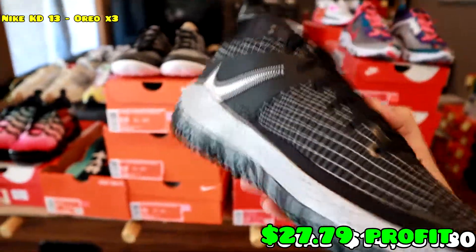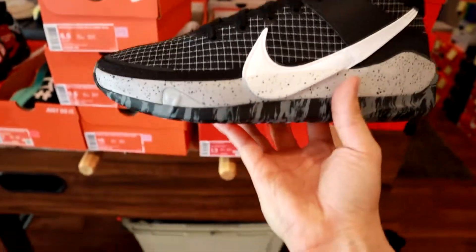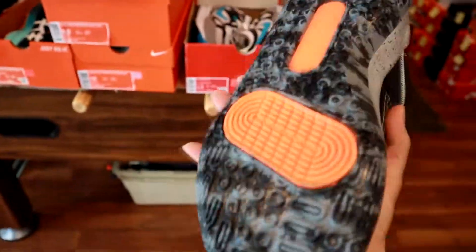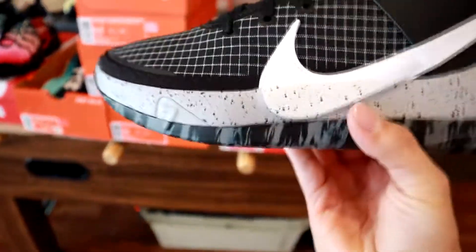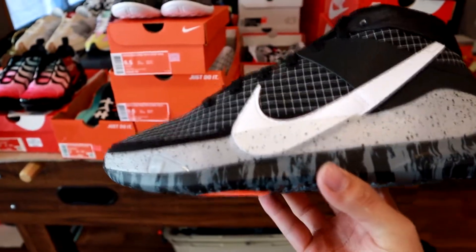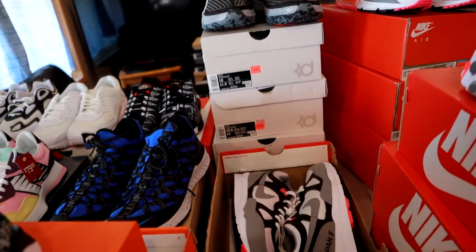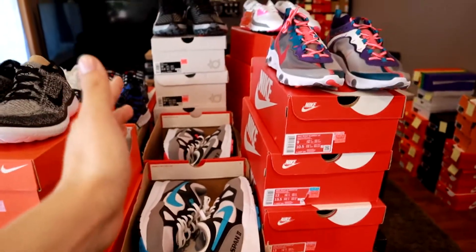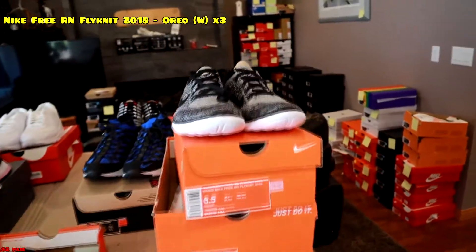Moving on to these KD 13s — if you've been watching every episode you might remember this one. It's the oreo colorway of the KD 13s. They've been sitting at the store for a long time. The last time you saw these they were 40% off, but literally the next day they took the 40% off — maybe it was a mistake. Just recently they went back to 40% off, so I got a few sizes: size 10, 10 and a half, and a size 13.